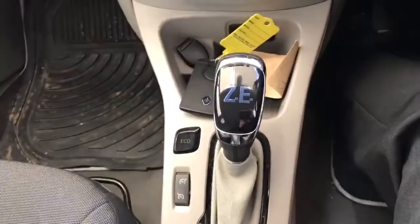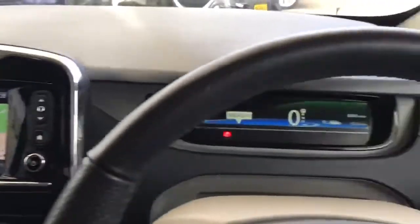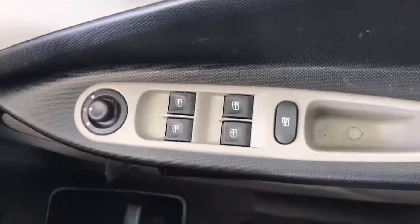Below that are your heating controls and also the automatic gear shift. As you can see, even unprepared the car is very clean. Down on the right-hand side, all your electric windows and mirrors.